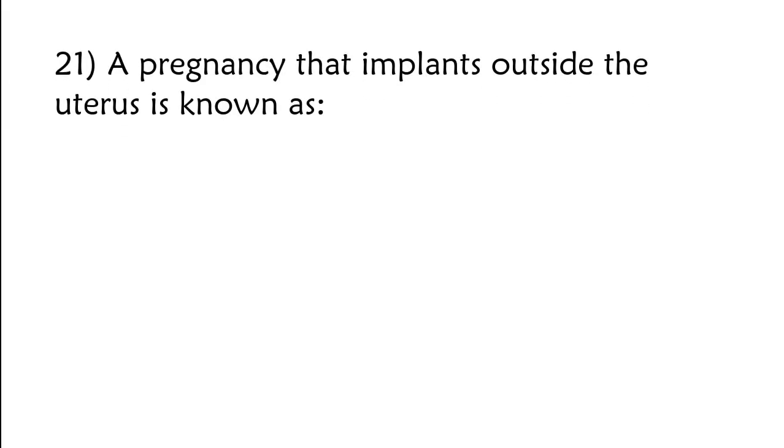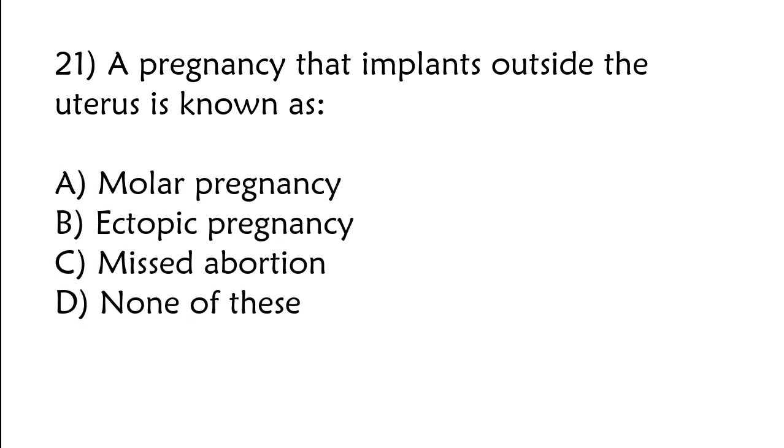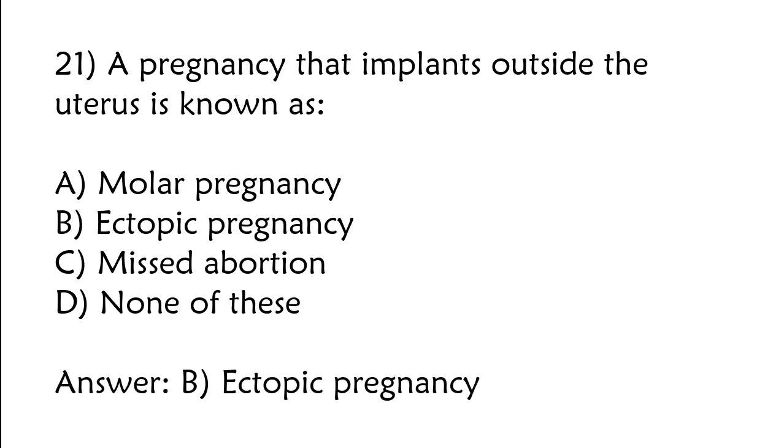A pregnancy that implants outside the uterus is known as: A) molar pregnancy, B) ectopic pregnancy, C) missed abortion, D) none of these. The correct answer is option B: Ectopic pregnancy.